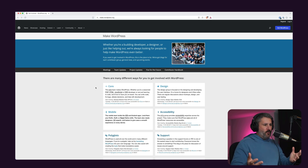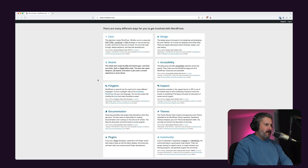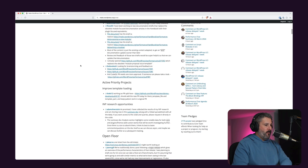make.wordpress.org is a central blog from all of the teams surrounding the open source version of WordPress. You have the core team, design team, mobile, accessibility, etc. You can click into these — like the core team — and see core updates happening. At the time of this recording, there was a performance chat summary posted three hours ago.